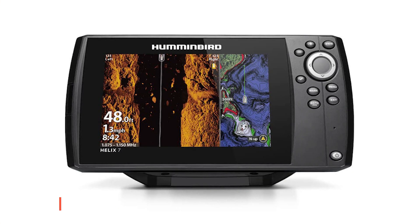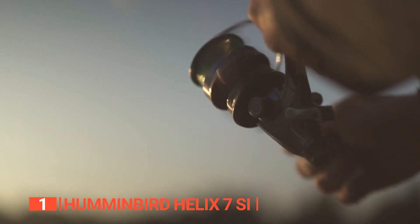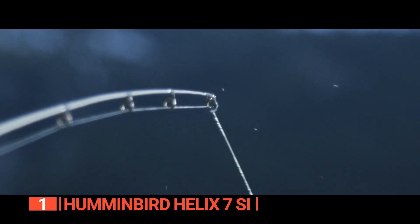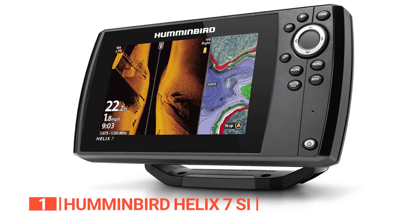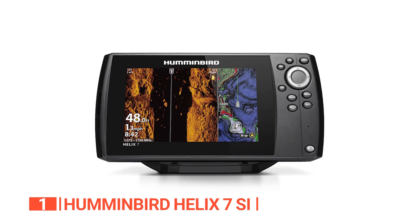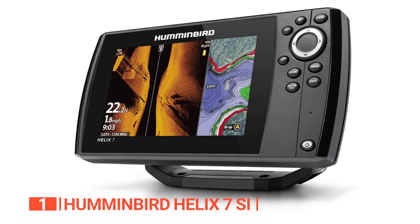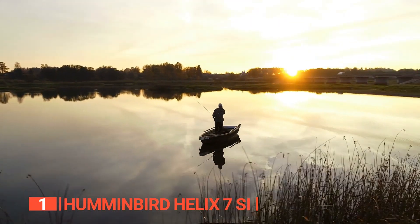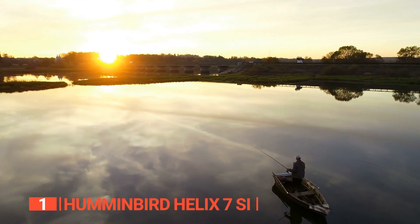Finally, the best fish finder is the Humminbird Helix 7SI. This reliable fish finder is a fantastic piece of technology that allows you to see the fish in the water below you, reducing much of the guesswork associated with fishing. It has a backlit 7-inch diagonal LED with a resolution of 800 x 400 pixels. The bonded glass display offers built-in enhanced protection and improved graphics, while the enhanced LED backlighting provides a crystal clear split-screen image that can be seen even in bright sunlight. The split-screen capability allows you to run it in dual graphics and text mode, putting more information at your fingertips.